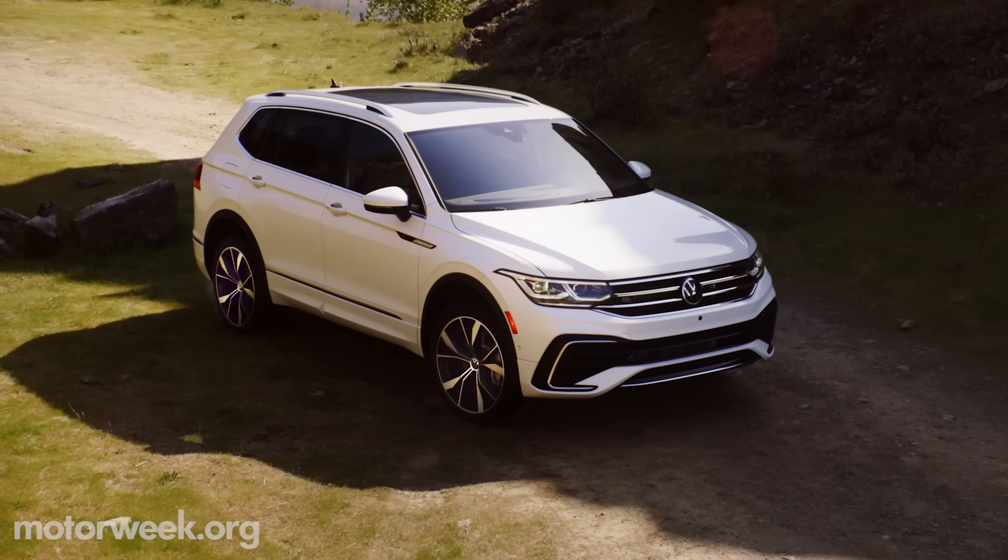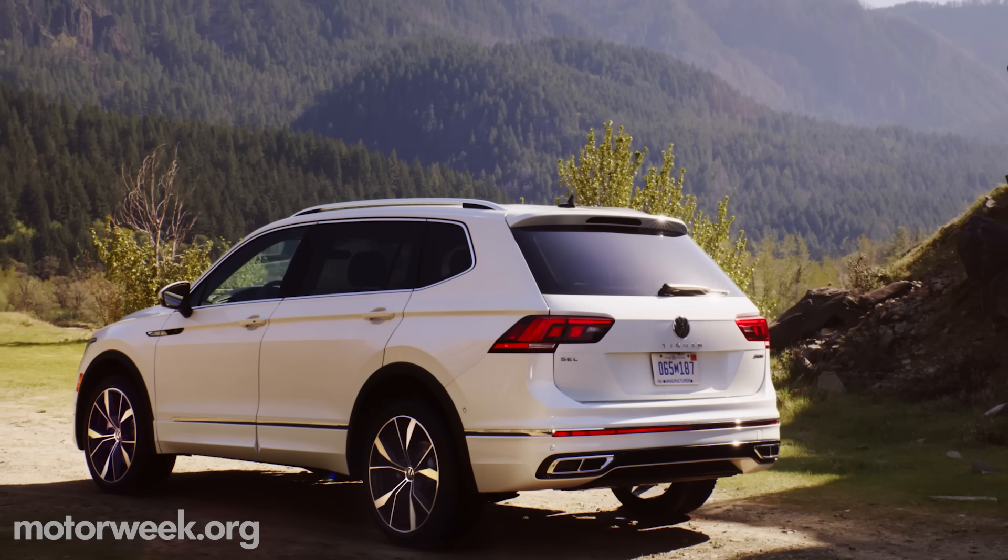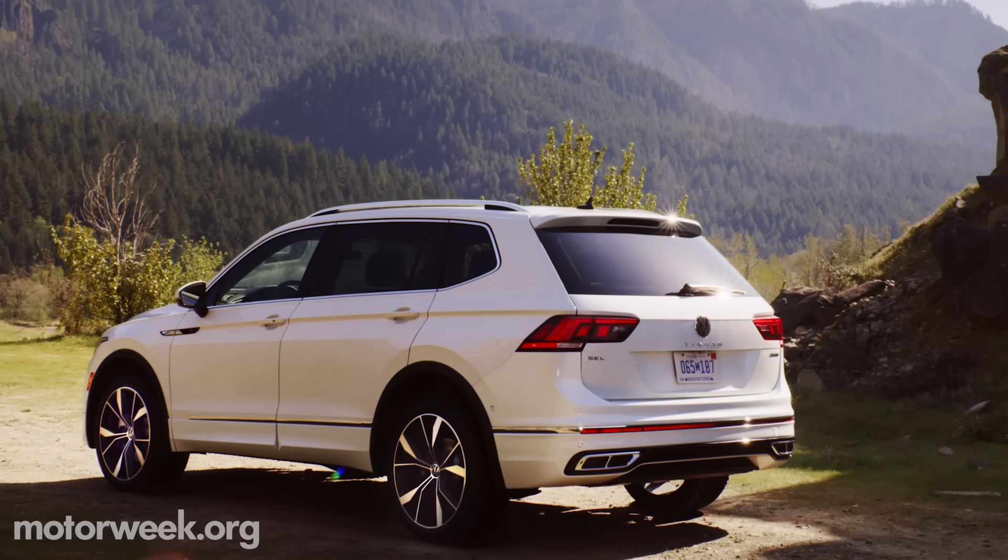As with other Volkswagens, R-Line trim really enhances the look of the Tiguan. In fact, I'd say it's deceptively good-looking because, despite the sportier appearance, the R-Line offers no performance gains over the other trims, which is kind of a bummer. But I'd argue the looks are worth the extra money.